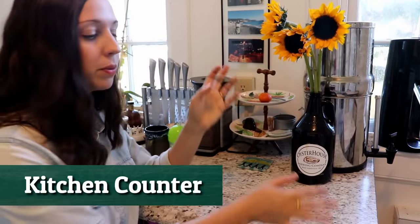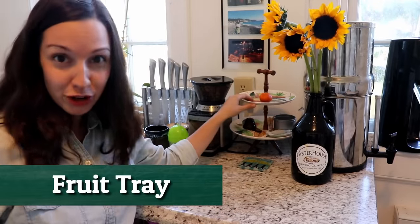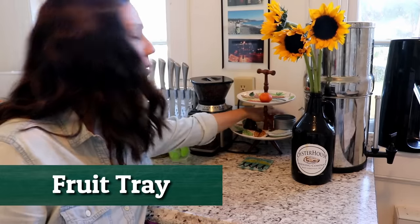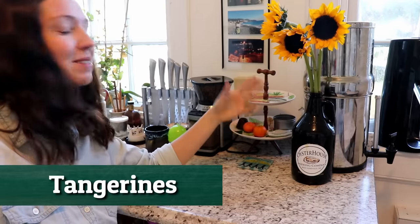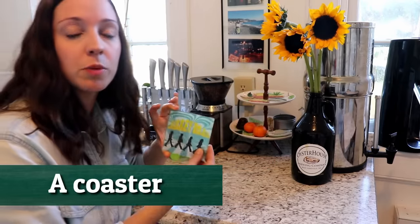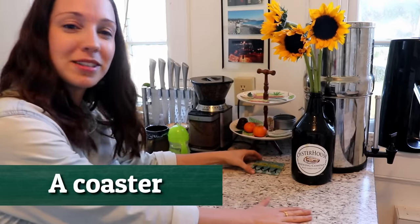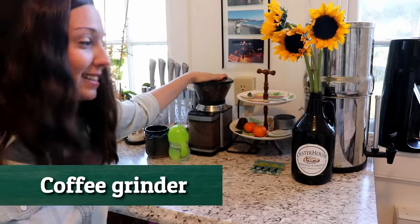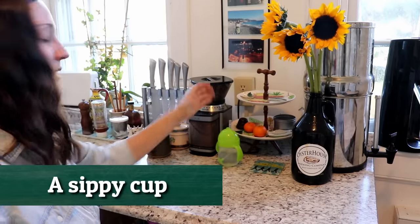Next let's move on to this table, which is where we cut things and prepare our food. Here you can see a fruit tray — you might call it different things depending on what region of the US you're from. At the moment we only have two tangerines on the fruit tray. We also have a coaster — this is where you put your cups or mugs, usually for hot or cold things to keep the table safe. We also have a coffee grinder for grinding beans, and a sippy cup for our baby.